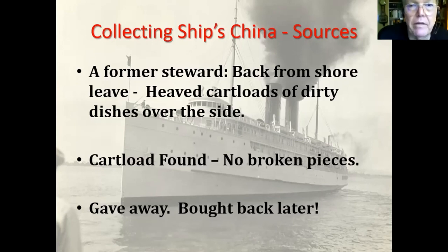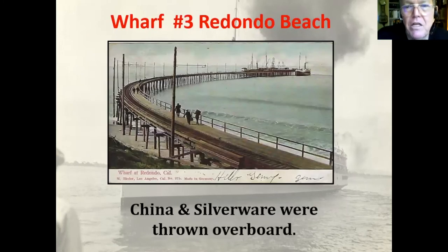I gave most of it away — I probably had about 10 pieces but I had to share. Then later, when I got serious about collecting, I had to buy some of them back — they weren't given back, I had to buy them. This is a postcard of Redondo from that period. You can see the ships there, and you can see that you wouldn't throw china over onto the pier side — you'd throw it into the water.